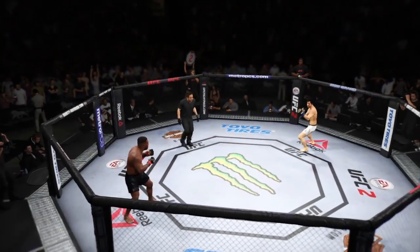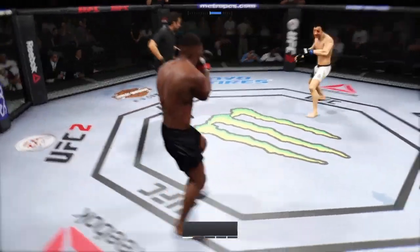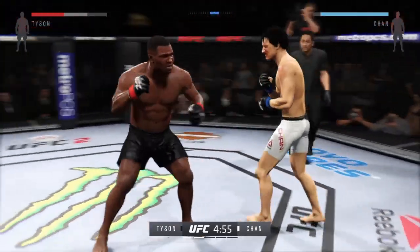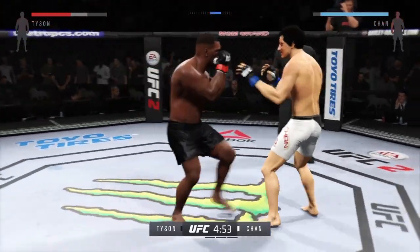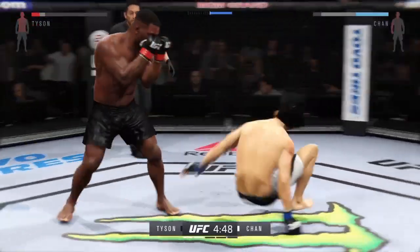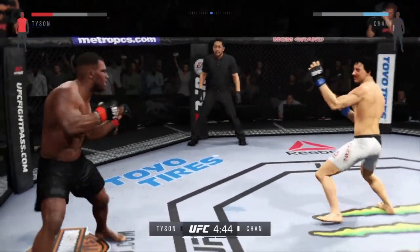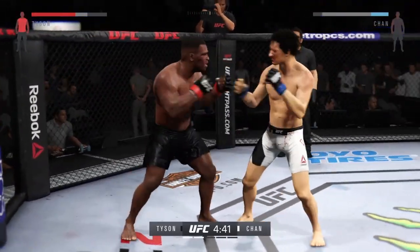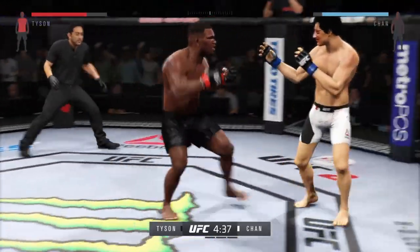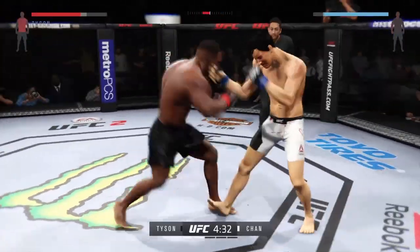Here we go, second round. Let's go — round two. He's definitely going to want to start this round off fast, to try to pick up where he left off. His opponent was in big trouble at the end of that round. Trying to put together some combinations — he is hurt bad. Solid right hand.